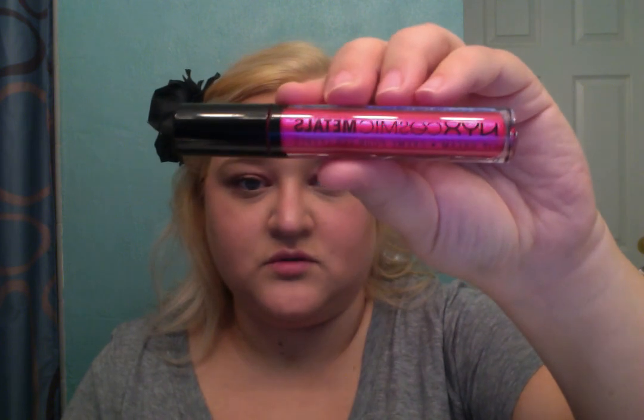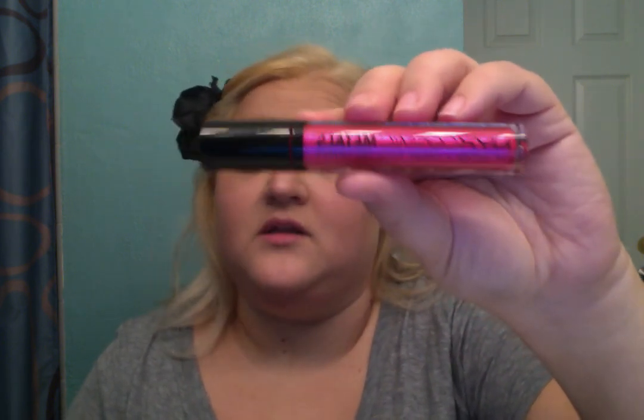About two to two-and-a-half months ago, NYX announced they were coming out with a new liquid lip cream called NYX Cosmic Metals, and I had been waiting and waiting for it to come out in stores and it finally did. I picked up three shades: the pink is Fuchsia Fusion, the blue is Comet's Tail, and the purple is Asteroid Aura.